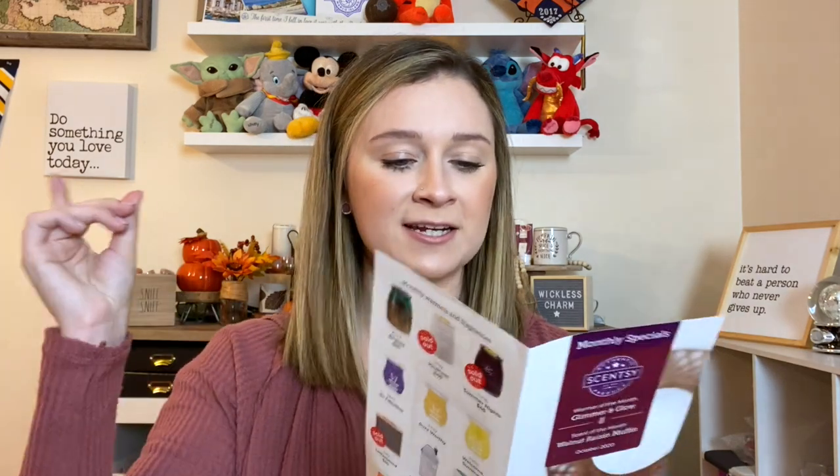I have the warmer ready to go to show you the warmer of the month, but I want to talk about the scent first. The October scent of the month is Walnut Raisin Muffin. It's in the bakery fragrance family, which makes me very excited. If you don't like apple or pumpkin scents — which is typically what fall is all about — this is a good fall bakery scent for you.